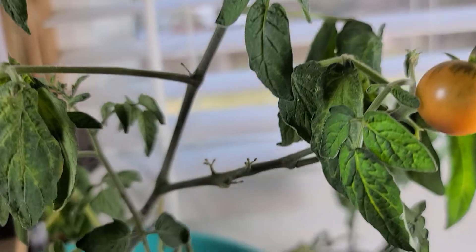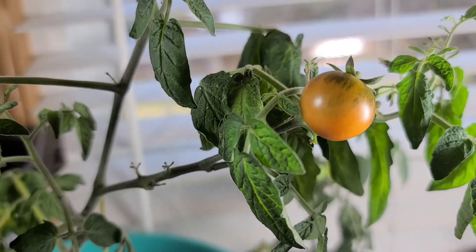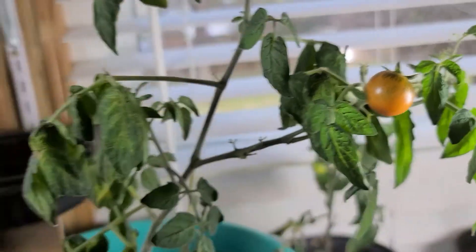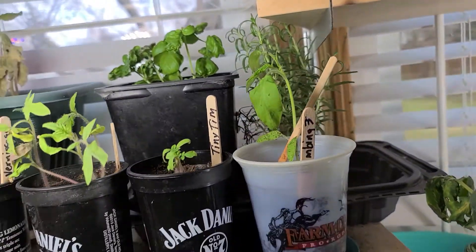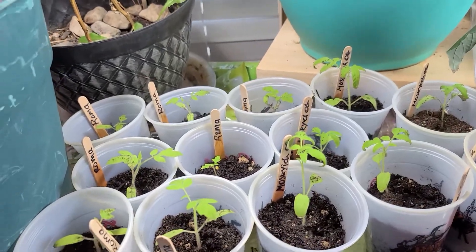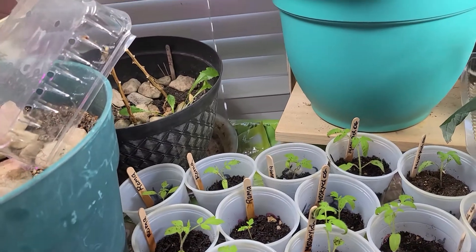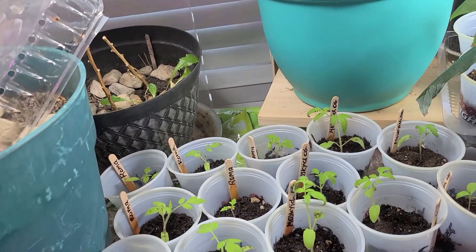We have one that's going to be ripe before too long — the camera makes it look riper than it really is. My outdoor ones will go outdoors when it's time and are looking good. Well, that's it for today. May the good Lord richly bless you, bye!